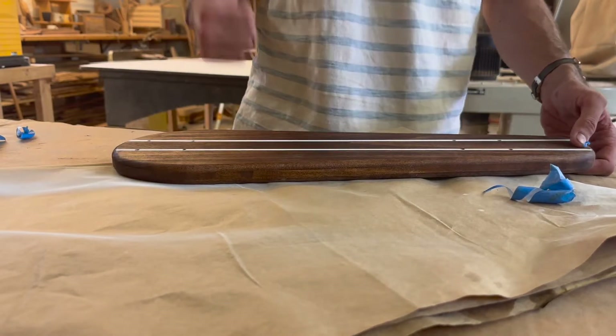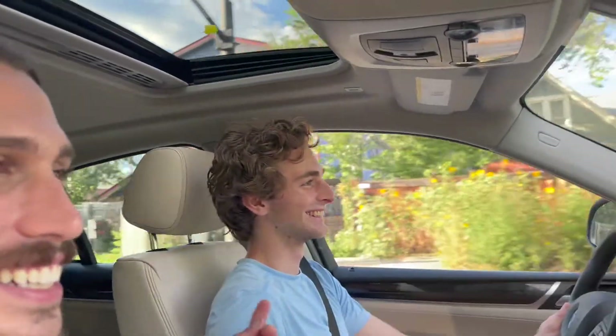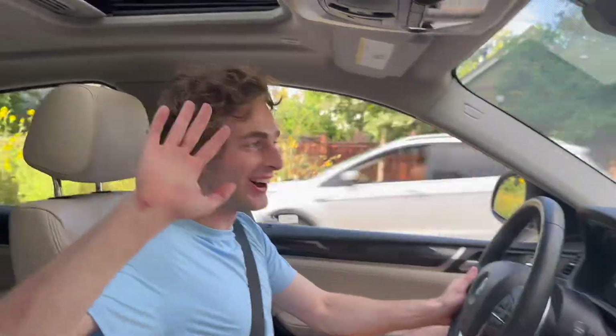We're in the car — this is Teddy. Teddy, say hello to the vlog. We're heading to the spot in Lewisville, gonna take a lead climbing class, so it should be a lot of fun.